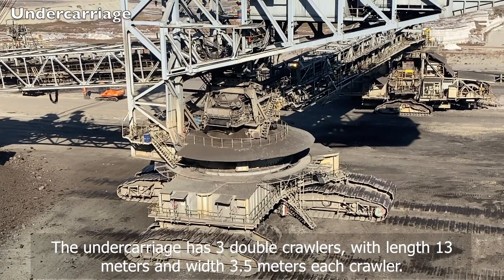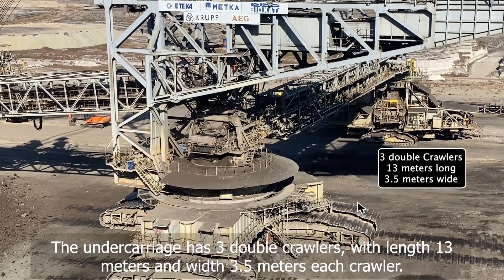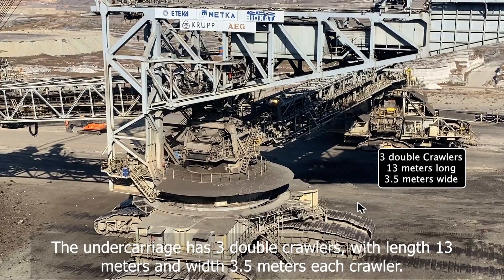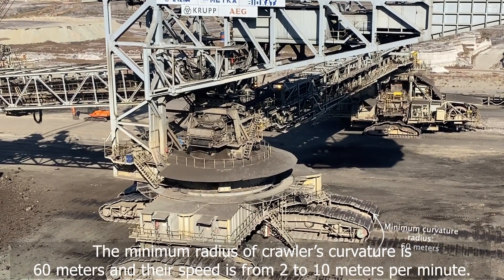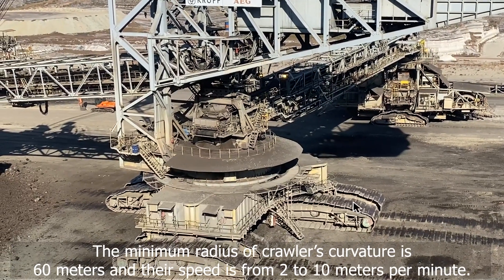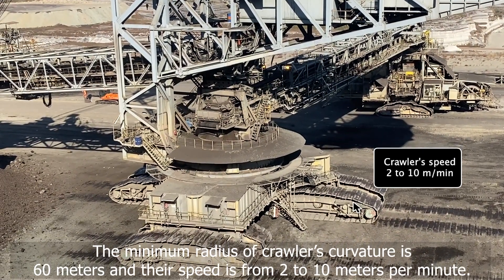The undercarriage has 3 double crawlers, each with a length of 13 meters and a width of 3.5 meters. The minimum radius of crawler curvature is 60 meters and their speed is from 2 to 10 meters per minute.